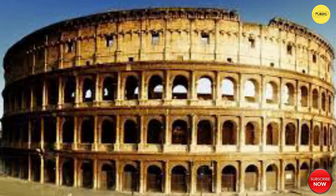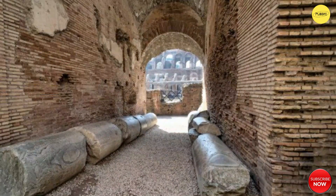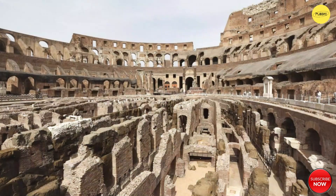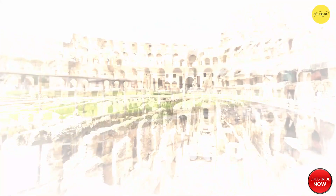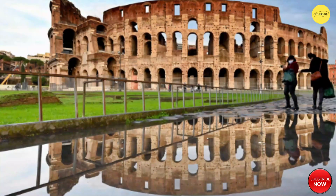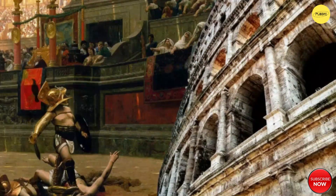The Roman Colosseum, a marvel of engineering and architecture, stands as an iconic symbol of the ancient Roman Empire's grandeur. Constructed over a decade, the amphitheatre's innovative design enabled it to hold an estimated 50,000 to 80,000 spectators, showcasing the Romans' mastery of crowd management and logistics.